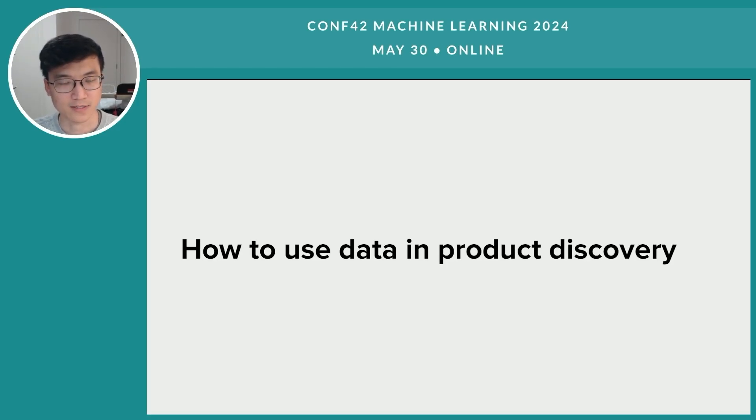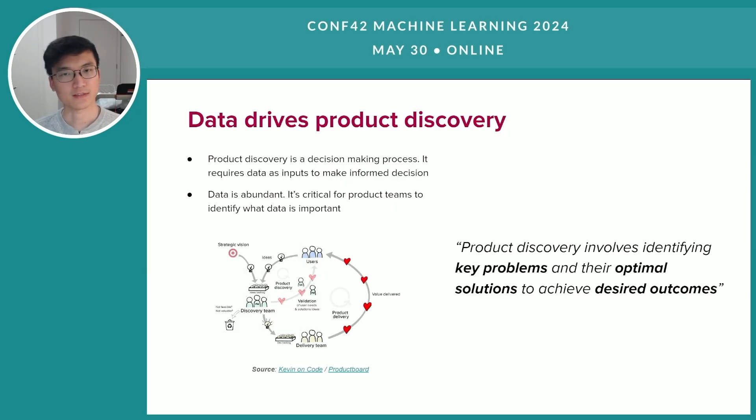So how can we use data in product discovery? Product discovery is essentially a decision-making process, which means it requires data as inputs in order for us to make informed decisions. I think all product teams will agree on the importance of data in product management and more particularly in product discovery. We all want to leverage data as much as possible, so the question is how can we do that effectively? One of the biggest challenges for product teams is the abundance of data, to the extent that we are all overloaded with data in the digital world nowadays.